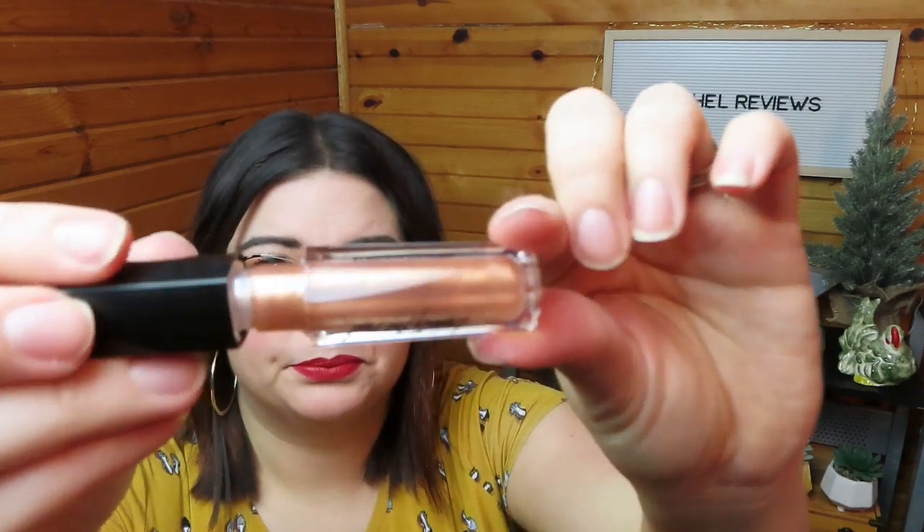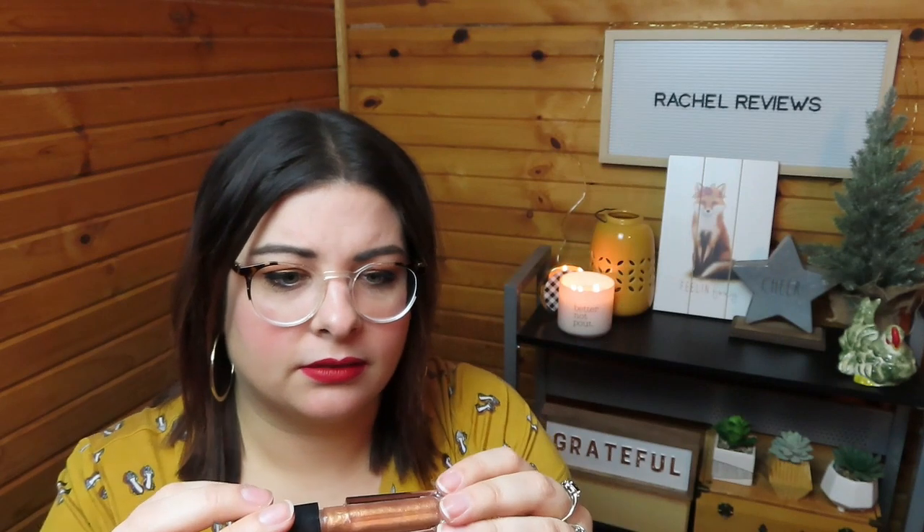This is kind of like a nudey color — it says Beauty for Real. I really don't want to put it over my matte lip. It just gives it a nice little shine and it didn't come off too much on my brush either.